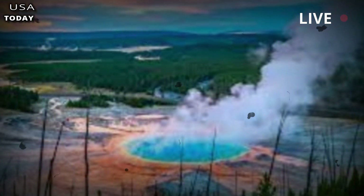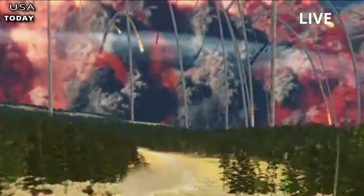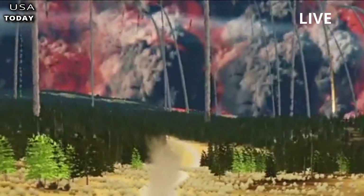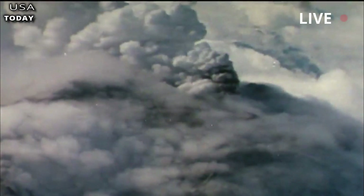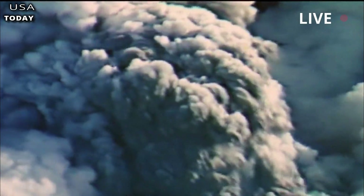Located in Yellowstone National Park in Wyoming, the supervolcano is believed to have had its last major eruption about 640,000 years ago. Previous research has revealed that there are two large magma reservoirs beneath the caldera — one located just below the surface, and the other several miles below.